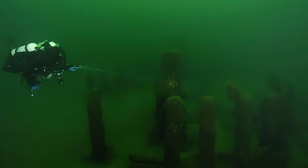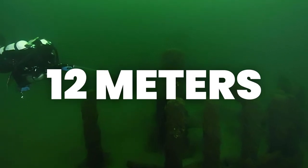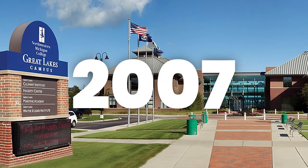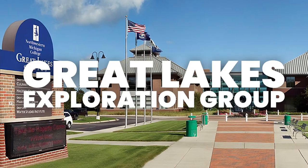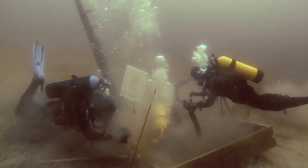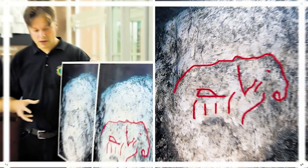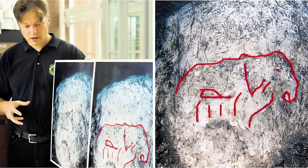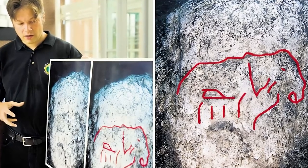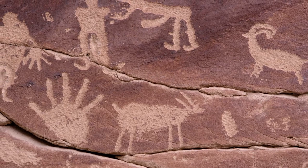Quite similar in formation to Stonehenge, 12 meters beneath the surface of Lake Michigan, lies a circular formation of rocks, first discovered in 2007 by a team of researchers from Northwestern Michigan College's Great Lakes Exploration Group. The team was originally searching for shipwreck remains but stumbled across this fascinating circle of stones using sonar scanning equipment. The most significant of the stones had markings of what seemed to be carvings depicting a mastodon, a long-extinct distant relative of the elephant and of the mammoth. These types of markings are also known as petroglyphs.